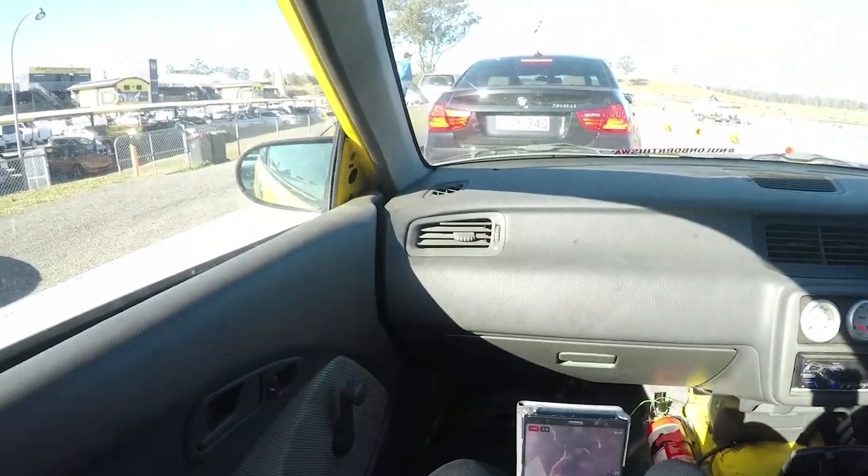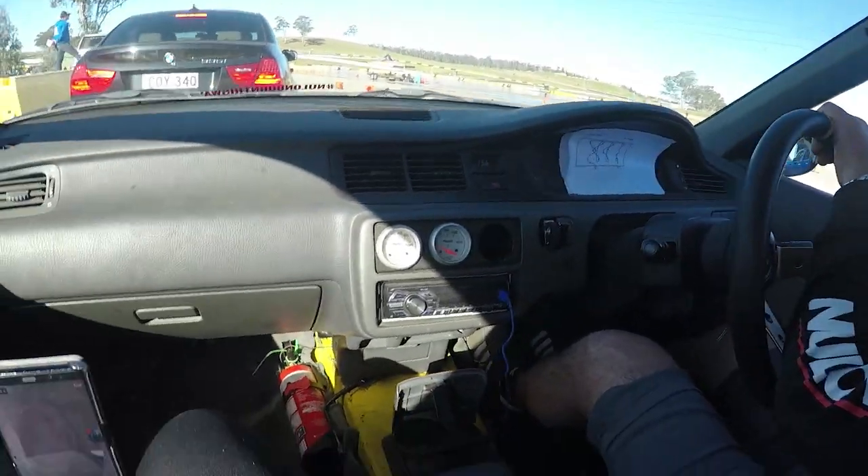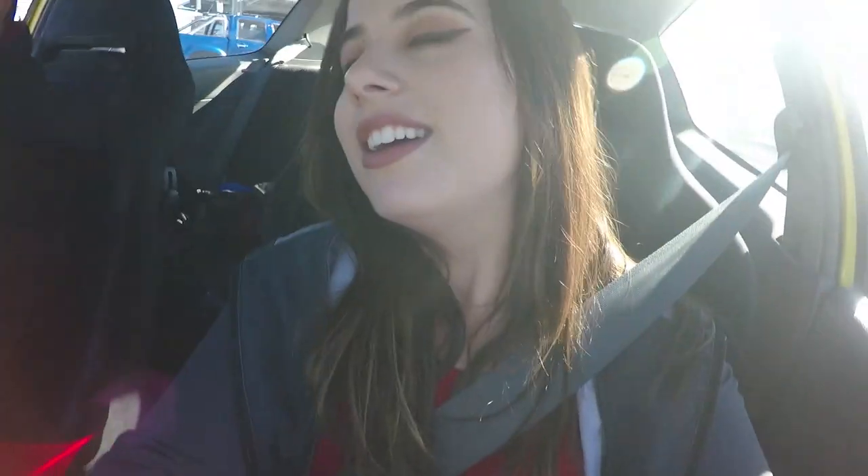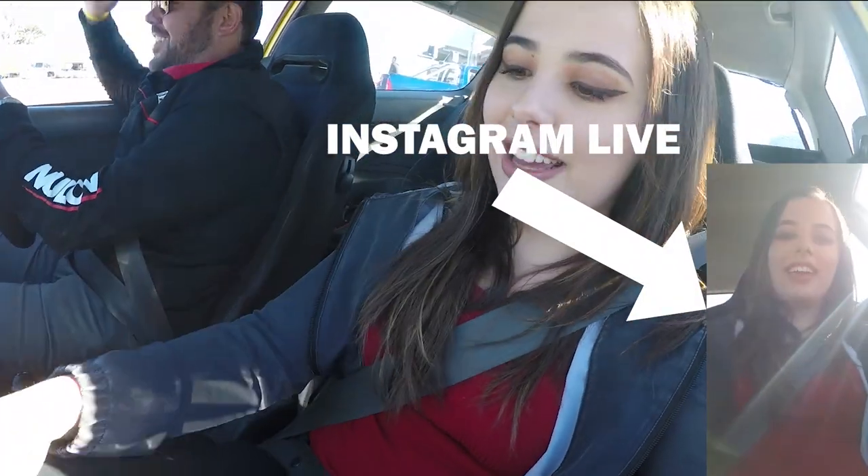It's a pretty basic setup in here. We've got some gauges — they don't work. It's just for show. I'll show the guys on Instagram too. Apparently all the gauges — yeah, that's a beautiful dash. We've got the standard down here.